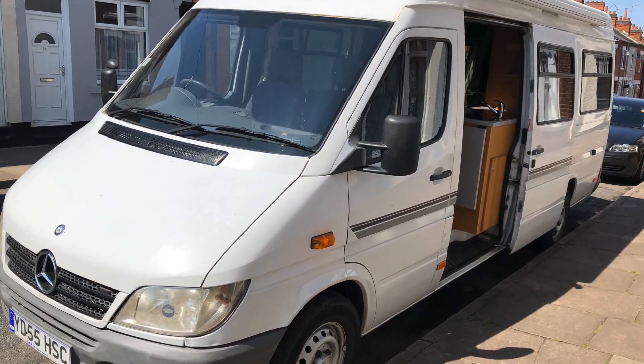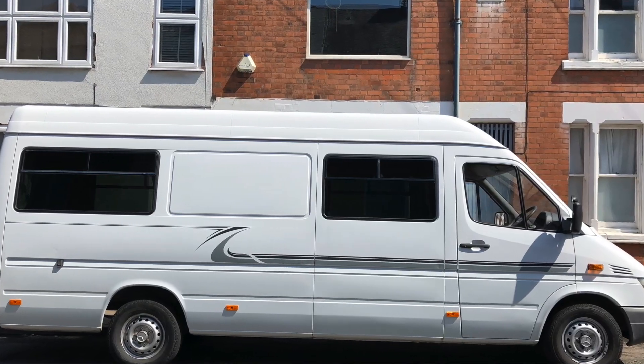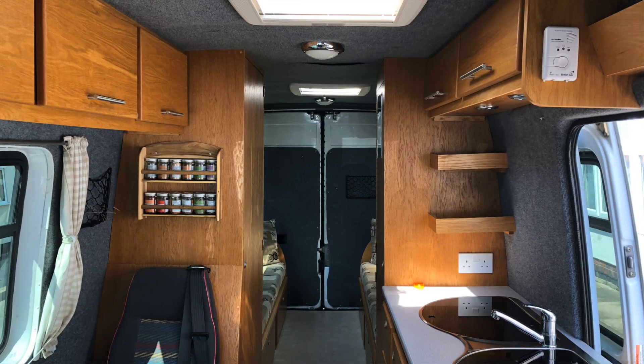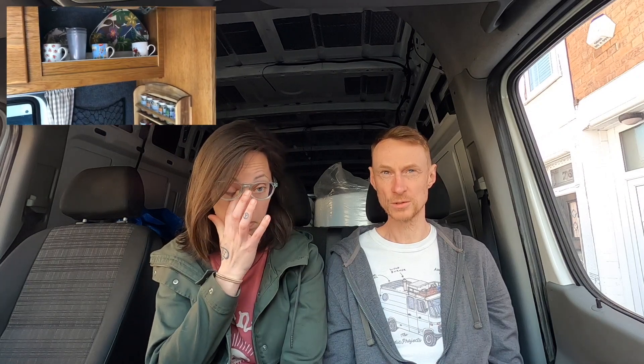So a few years later, we decided to get a van — it wasn't on a whim, we were looking for quite a while. We eventually found a van that had already been done up by a boat builder. A friend of the guy who owned the van fitted out narrowboats, and so he did a really, really good job of fitting this van out.